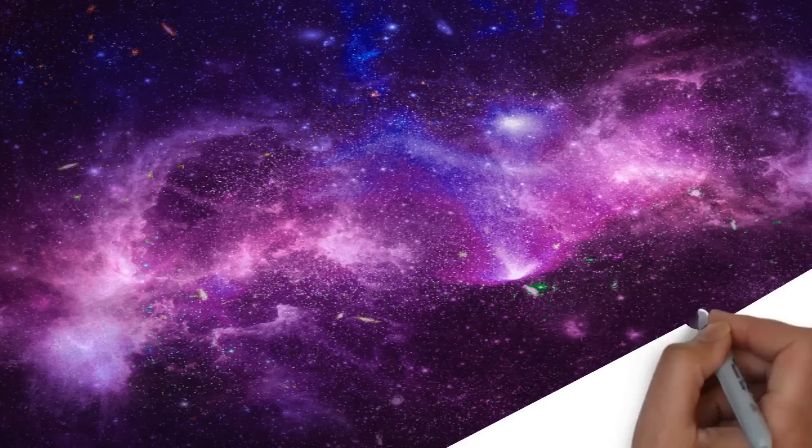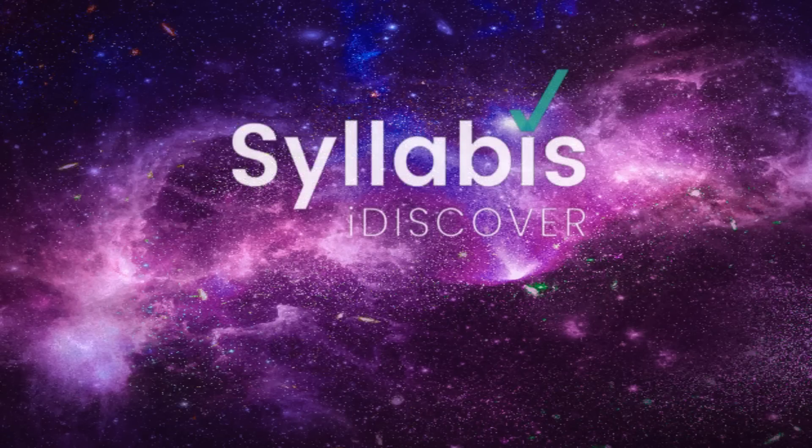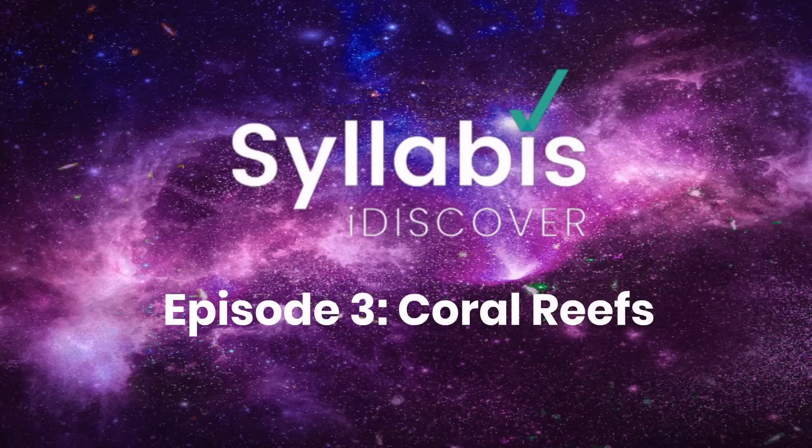Welcome to this week's edition of Syllabus I Discover, a free bi-weekly educational supplement which ties into the South African CAPS curriculum. Today we will learn about coral reefs.